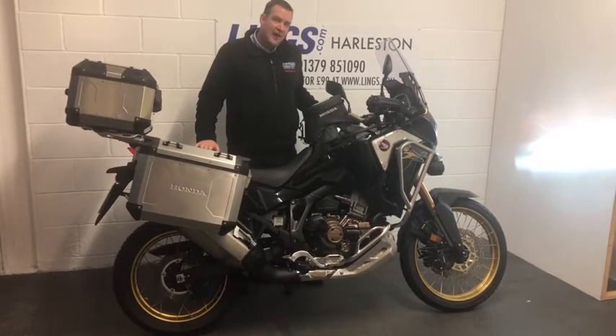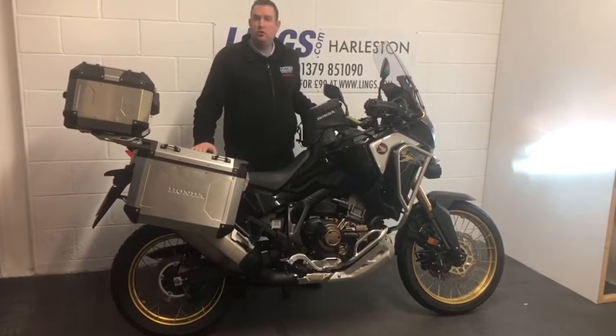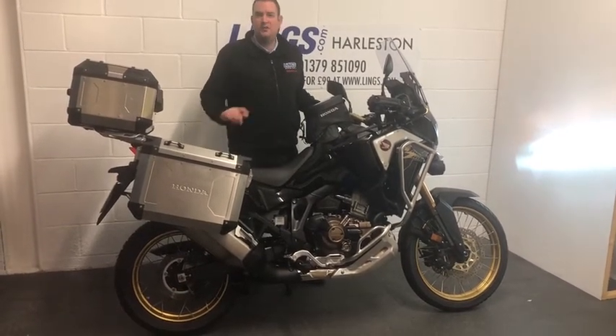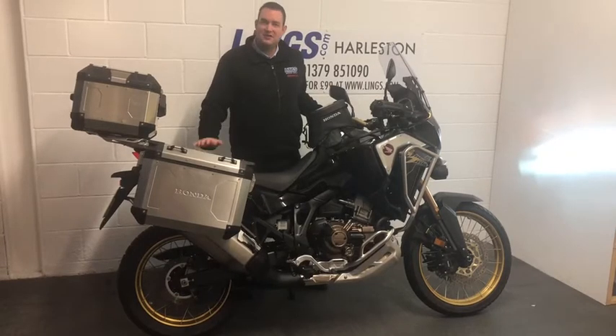It also benefits from having heated grips and you've got the benefit of Apple CarPlay as well. Some really nice high-end features on a sensational bike.